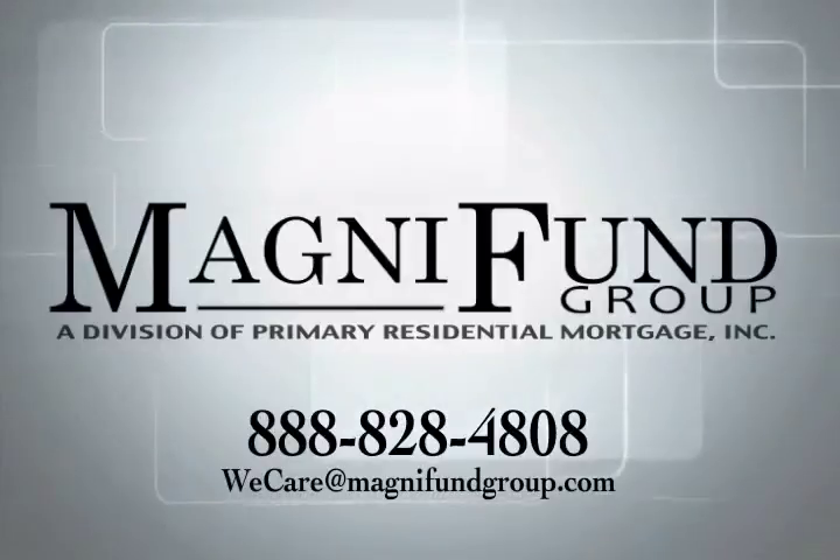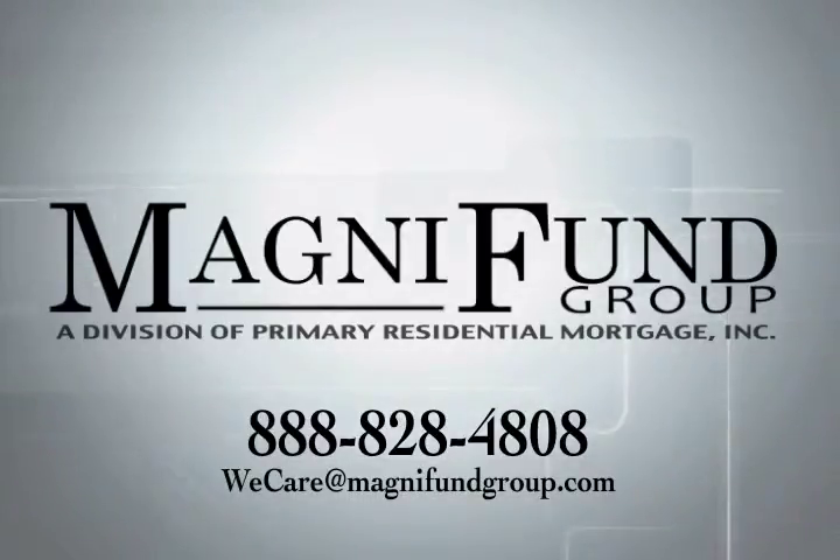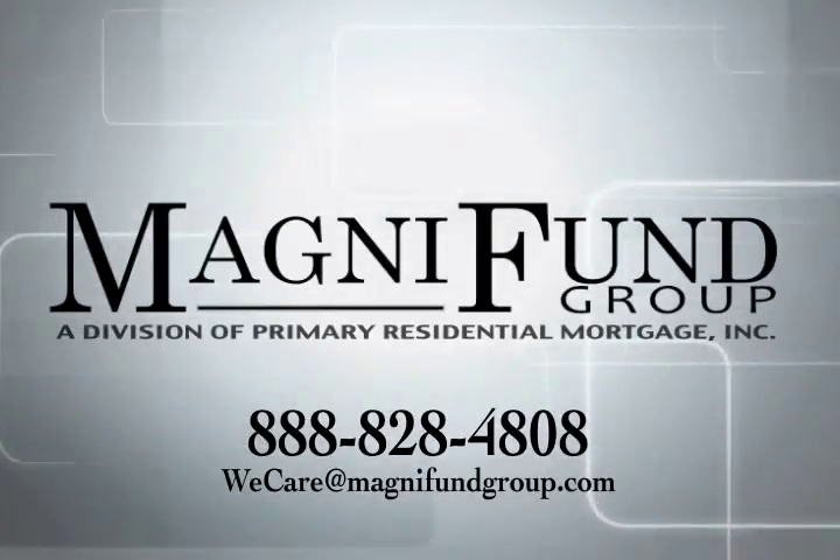We understand that you have many choices when it comes to financing your home and appreciate your consideration. MagnaFund — your choice.